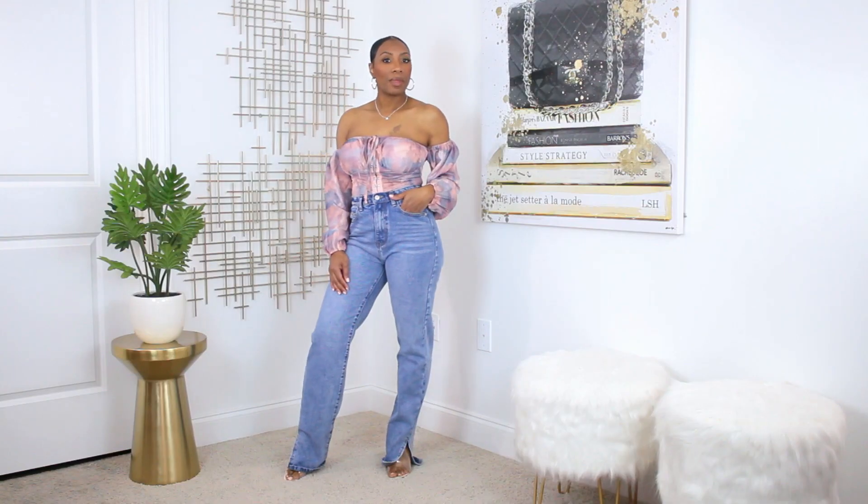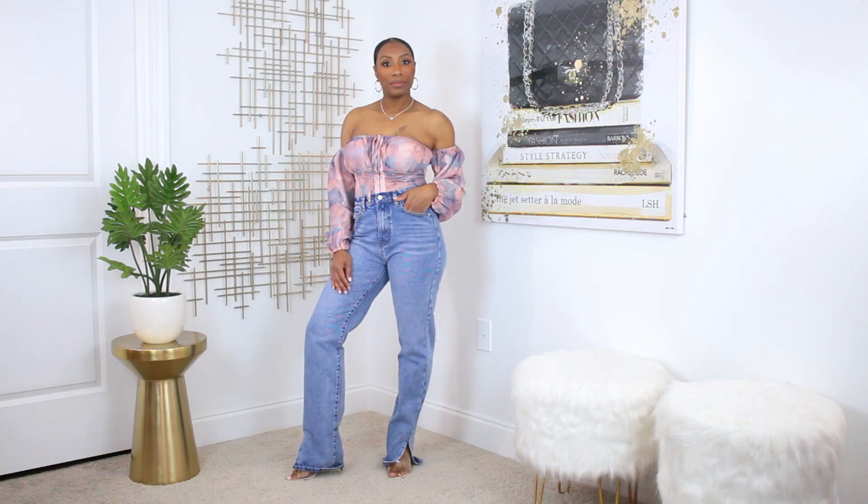On top I added this Pretty Little Thing bodysuit — it's an off-the-shoulder corset style. I featured this in my last video which was a Pretty Little Thing haul. It came with a matching skirt — I'll link that video too. This is really pretty because it has that mauvey pink color and the blue, which ties in really well with the denim on the bottom. For shoes I put on some clear mules to keep it simple. The clear mules, clear pumps, and clear strappy sandals always come in handy, especially with a busy top like this.